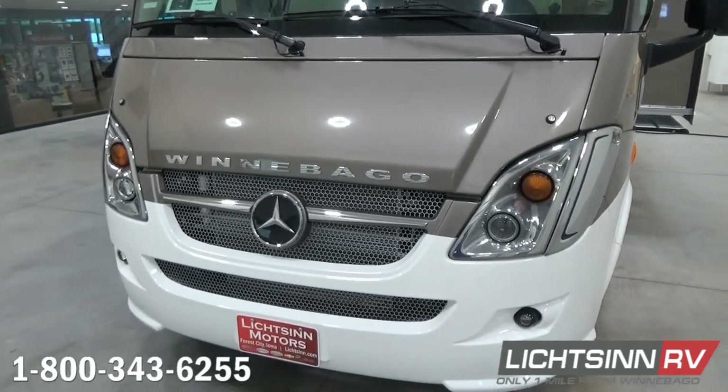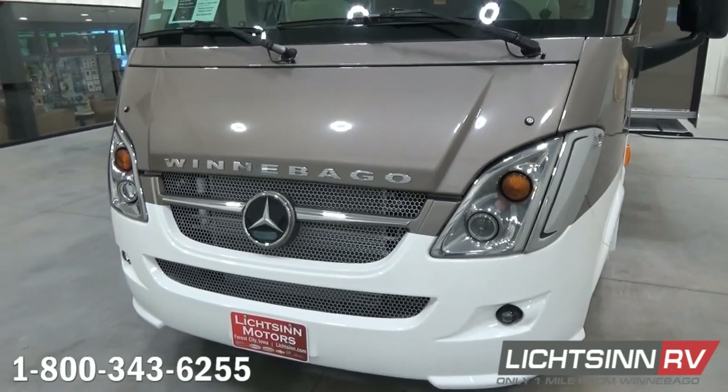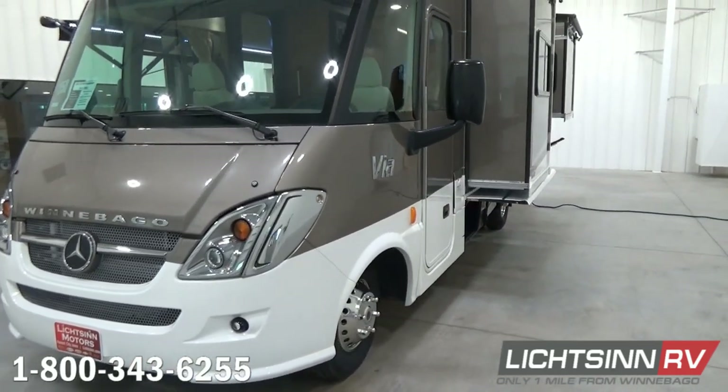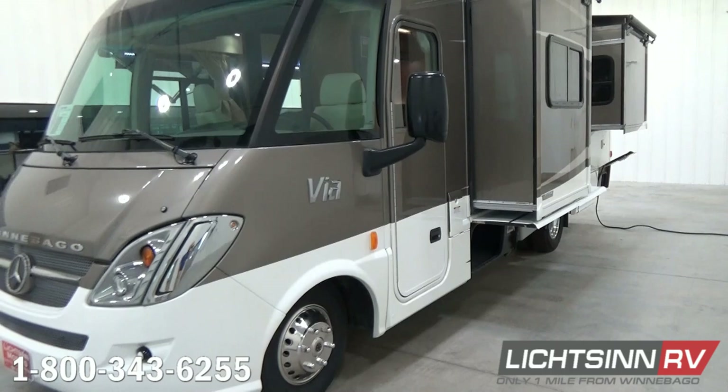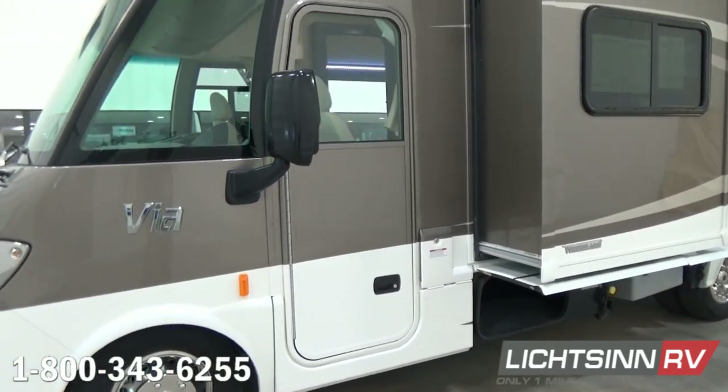Here to the front you can see it does include the factory-installed upgrade of the front protective mask. That's because we've ordered this factory fresh in a very neutral, easy-to-care-for pearl base coat clear coat automotive finish, handcrafted by Winnebago Industries and Carrera Designs right here in Forest City.